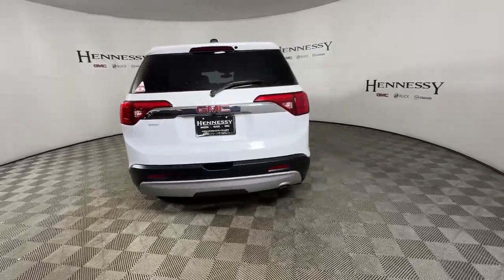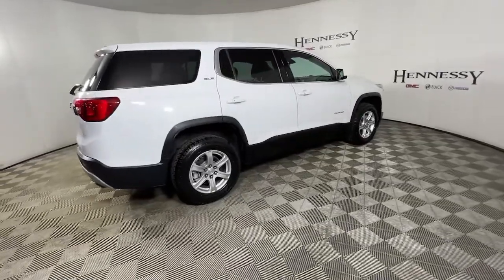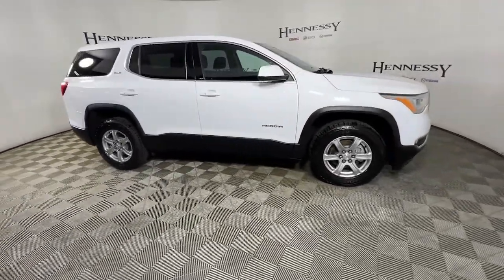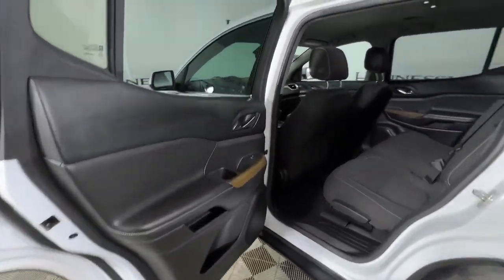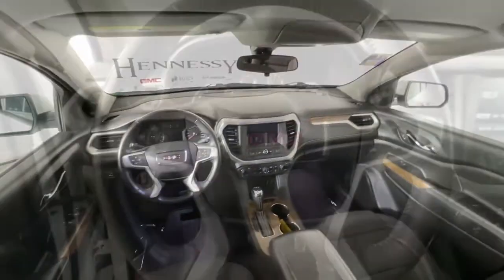The following are some of this vehicle's highlighted options: keyless entry, electronic stability control, third row seat, aluminum wheels, intermittent wipers, trip computer, power windows, bucket seats, four-wheel disc brakes, and power steering.